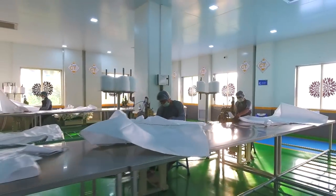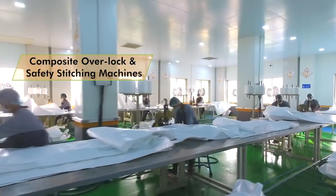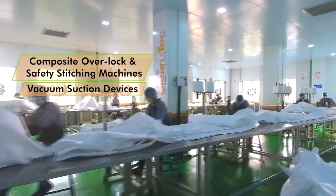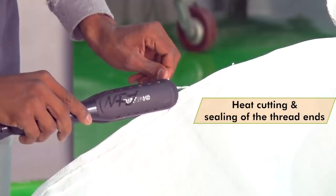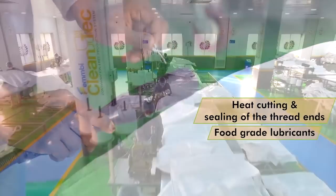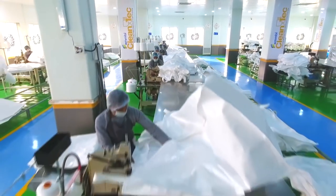A specialised bag making section has composite overlock and safety stitching machines, vacuum suction devices for continuous dust cleaning, heat cutting and sealing of thread ends, and food grade lubricants. This is a temperature controlled area for sweatless operation.